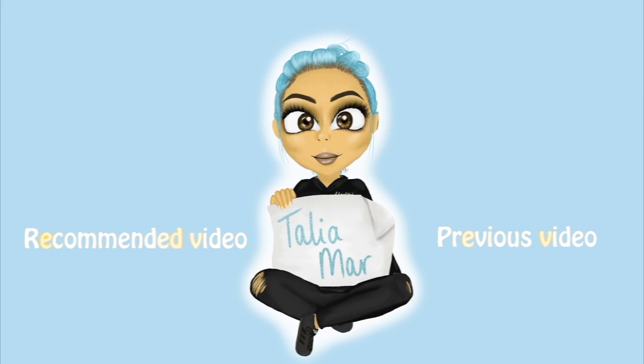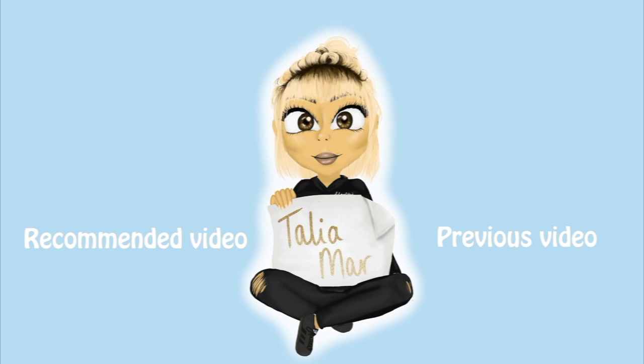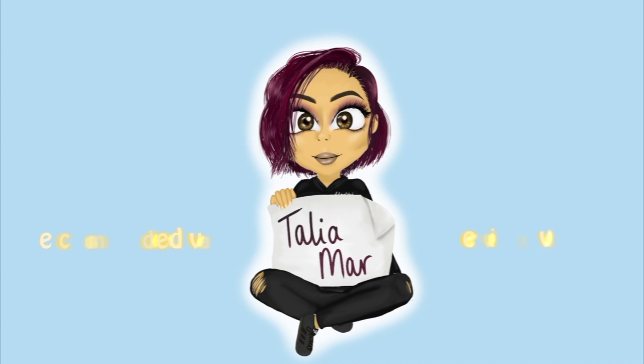So that's it for me, guys. Hope you enjoyed this video. Make sure you subscribe if you haven't already, and I'll see you in my next one. Okay, bye! Bye!